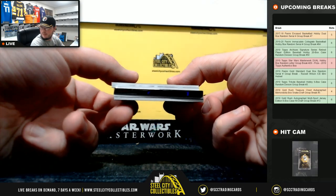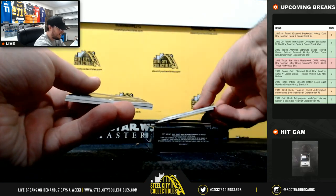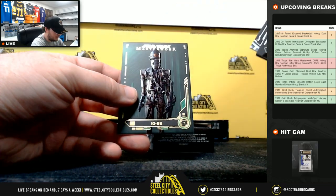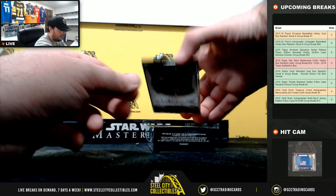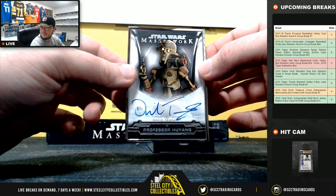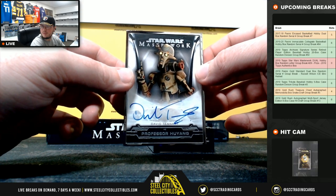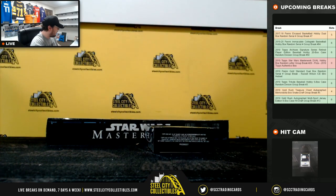We have a framed autograph here — going to be a nice hit. Got Luke Skywalker, Jawas, Lieutenant Connix Green, IG-88 numbered to 99, and numbered 3 of 5 Professor Huyang, signed by David Tennant. That's going to Michael — really nice hit there Michael, number 3 of 5.